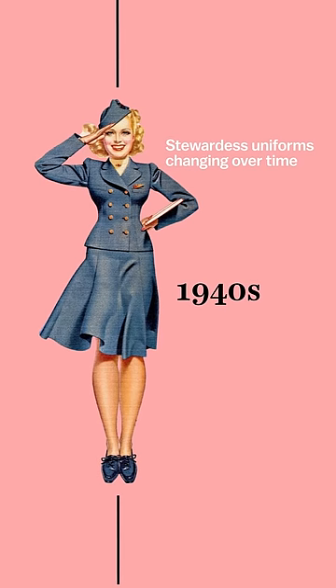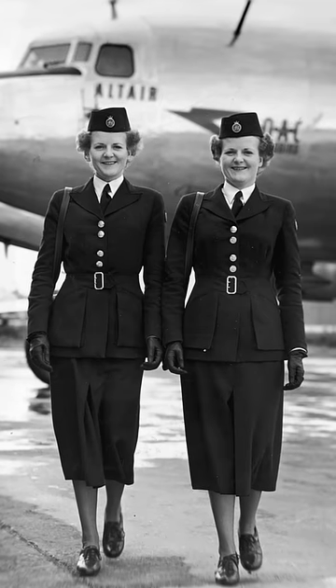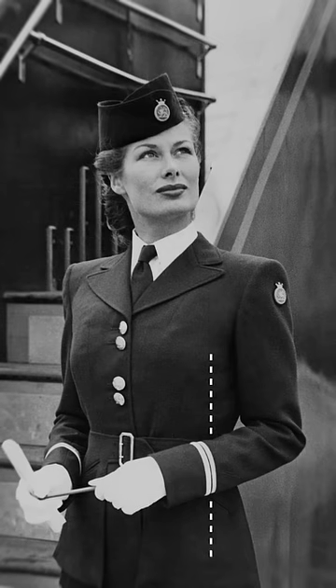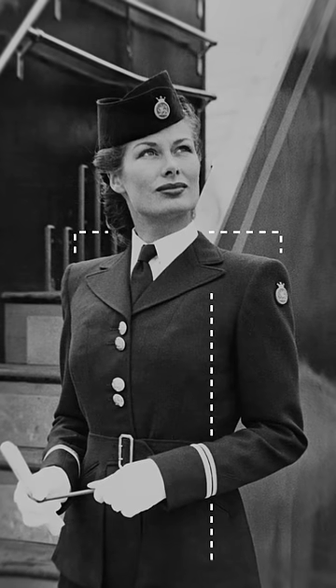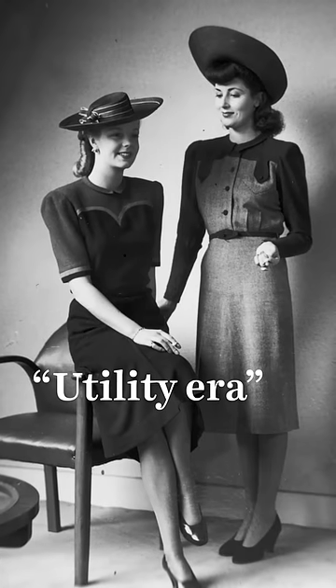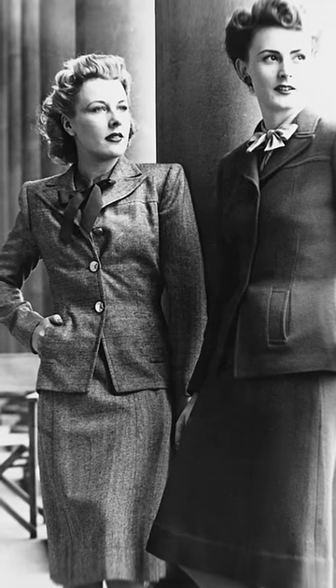Stewardess uniforms of the 1940s were heavily influenced by government restrictions on fabric during World War II. You can see some of that influence here in these military-style suits, which featured straighter fits, square shoulders, plain colors, and small accessories like these hats. These designs reflected a global fashion trend at the time called the Utility Era, when designers around the world had to work within wartime clothing restrictions.